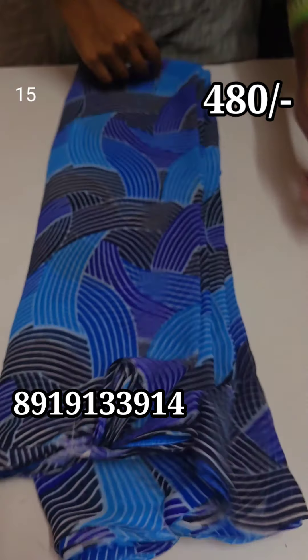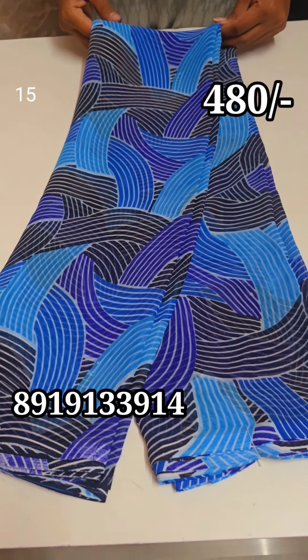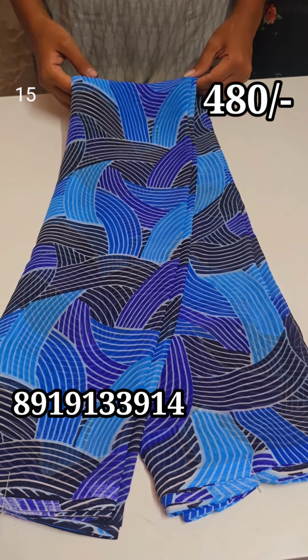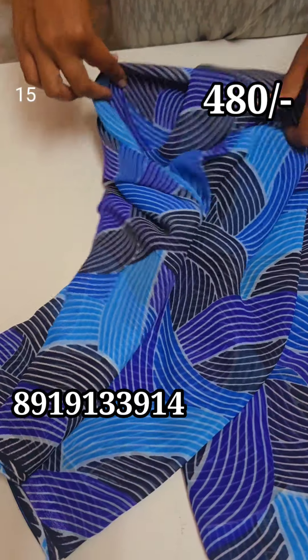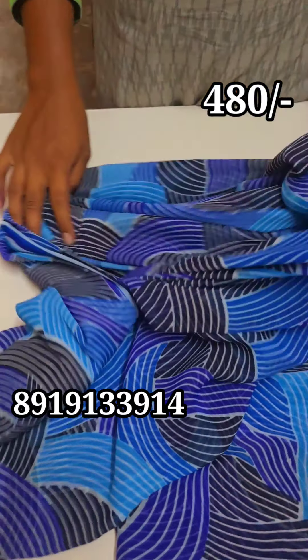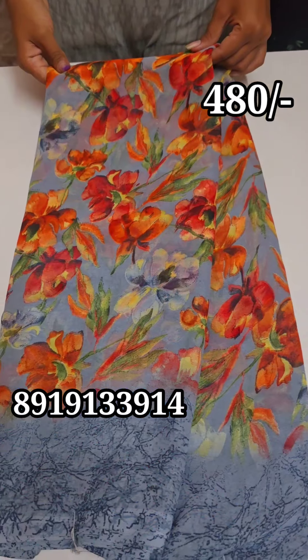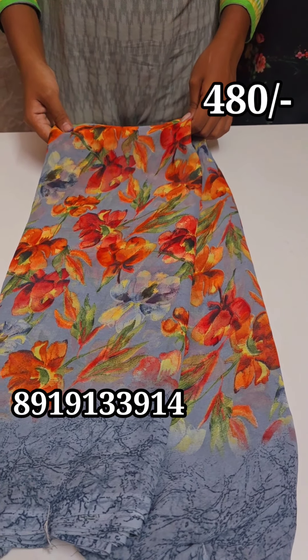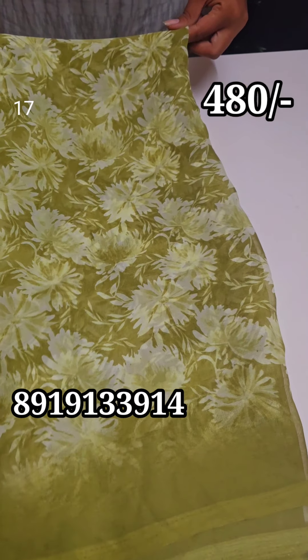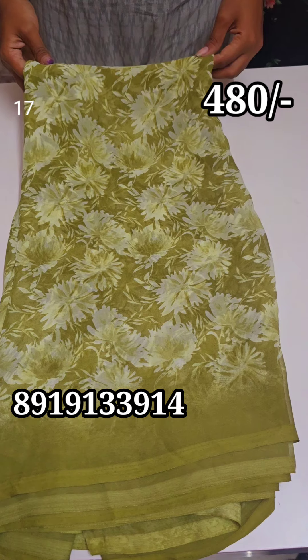The same prints can be used in the same print, but this is excellent quality. If you touch the cloth, you can feel the quality. This is a gray color floral blouse. If you choose from the stock, you can place the order — this is limited stock.